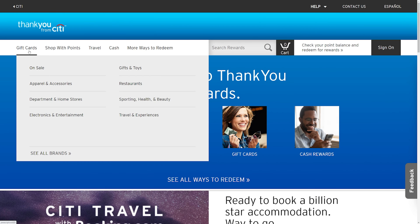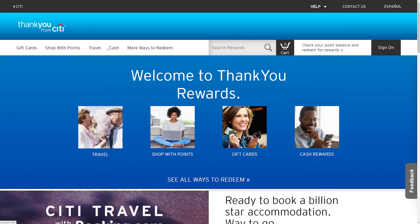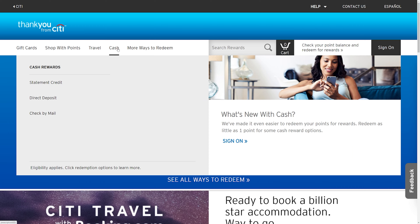The cash back for this card is given to you in the form of Citi ThankYou points, which can be used for a handful of different things. First and foremost, you can cash them out for a statement credit, direct deposit, or a check. Or you can use them to purchase gift cards, or to book travel through the ThankYou reward center, or even use them to shop with points at partner brands. I'd personally stick with the cash back options. Plus, the nice thing about redeeming for a statement credit or direct deposit is there's no minimum required to redeem.